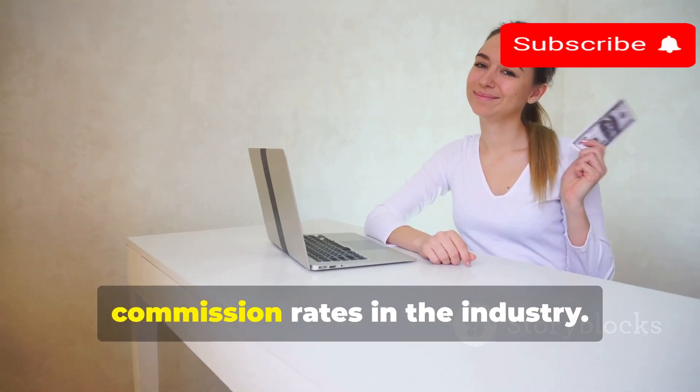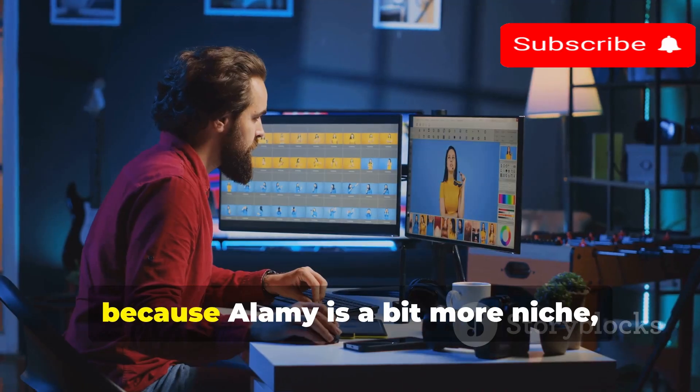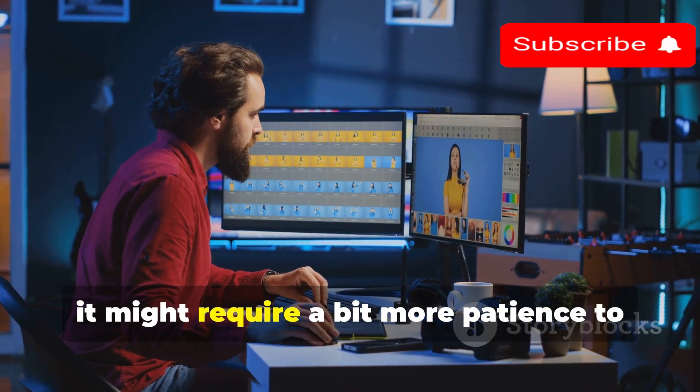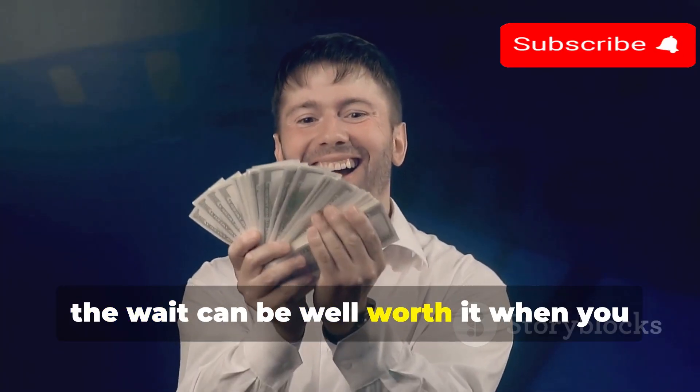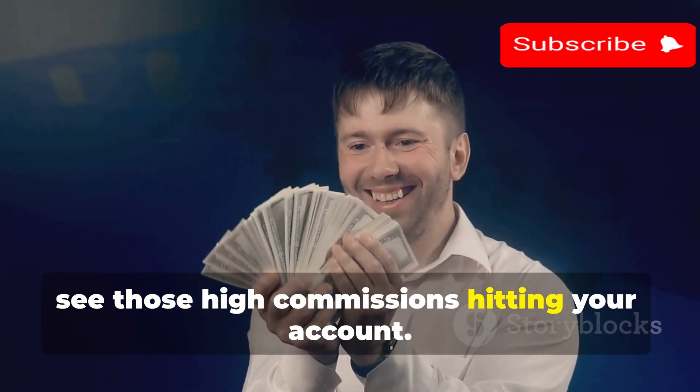Alamy boasts one of the highest commission rates in the industry. Because Alamy is a bit more niche, it might require a bit more patience to see those sales roll in. But trust me, the wait can be well worth it when you see those high commissions hitting your account.